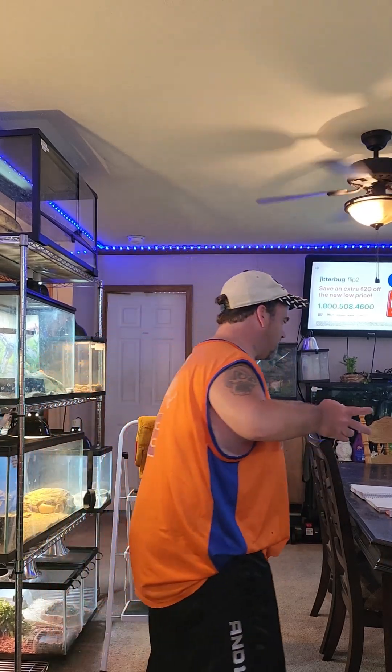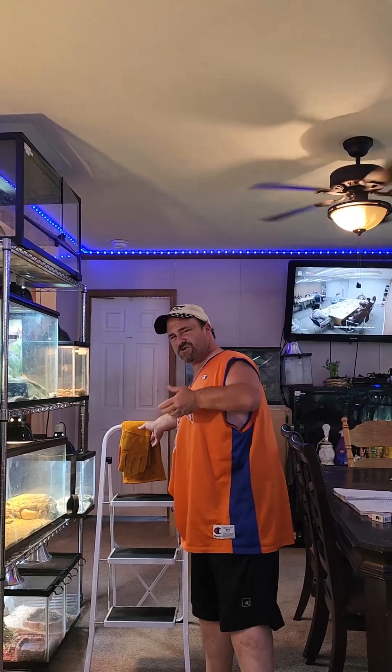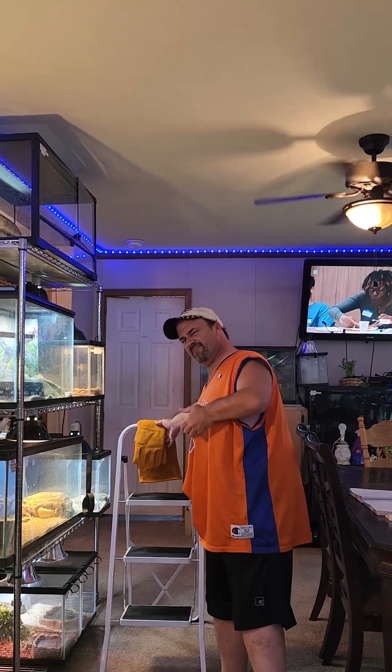I have a snake that you all well know — it's Juggernaut. Juggernaut is my five-year-old hypo head calum blood male boa constrictor, and he has a bit of an attitude. So I wanted to show you what it's like to go ahead and bring him out.